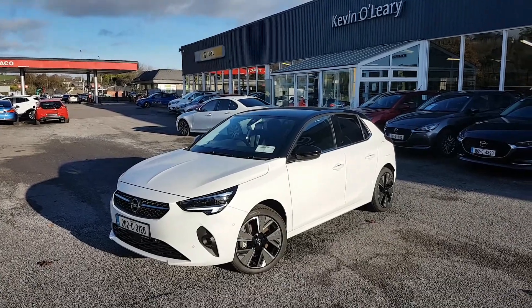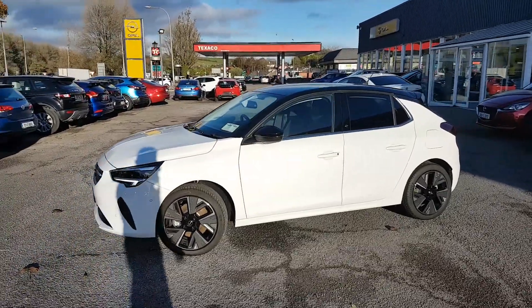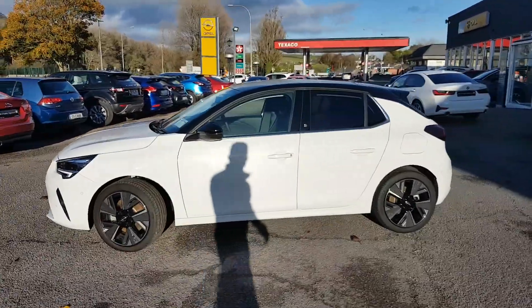On the front there you have your LED lights. You've upgraded 17 inch alloys with the Elite model. Indicators are on the wing mirrors, and tinted windows in the back.